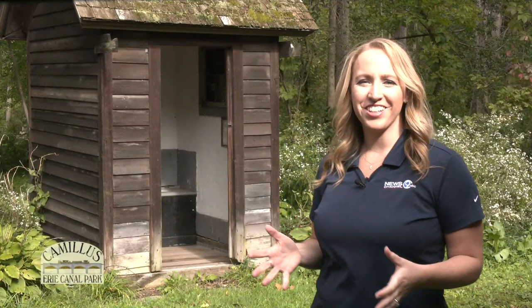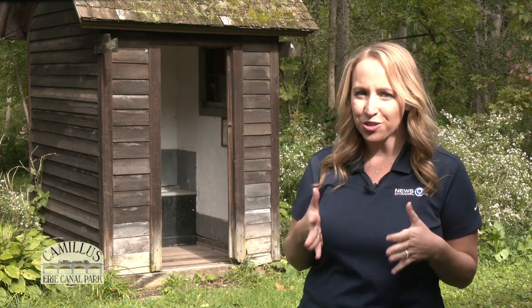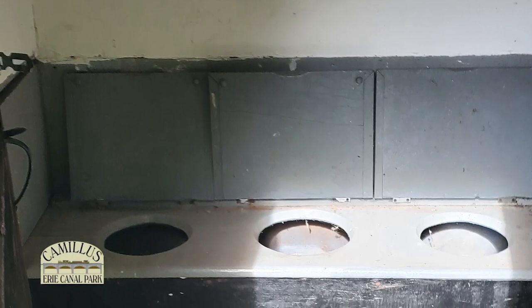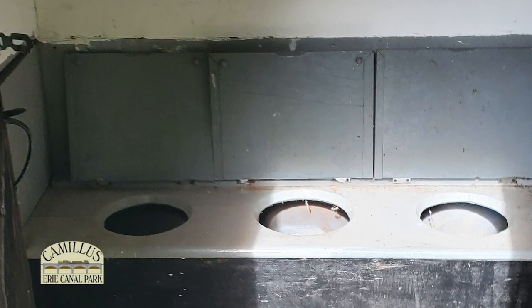As we hike the nature trail observing plants and animals, the first stop is an original three-hole outhouse that is over 100 years old. This was previously located by a lock shanty in Port Byron.